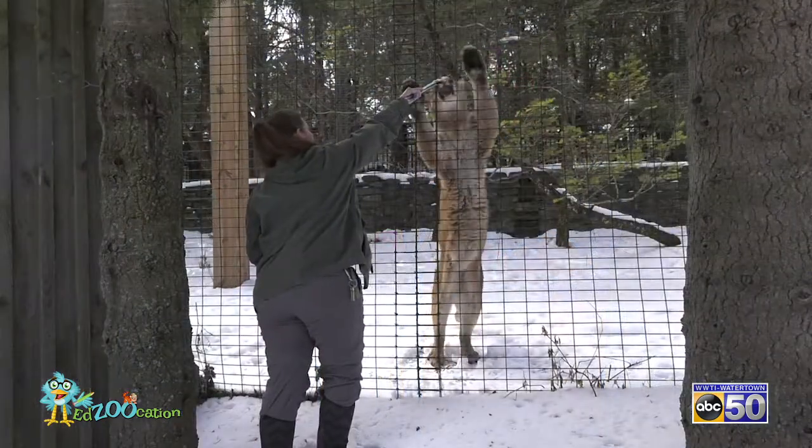There are rumors going around that there might be mountain lions in New York. Is that true? Unfortunately, no. They were extirpated, which means hunted till extinction in New York State. Just because you do see one roaming around here doesn't mean that it's going to be staying around — it's probably just moving on to go to its new home.